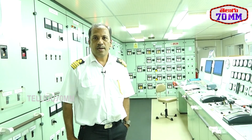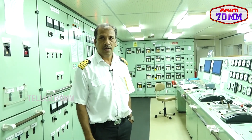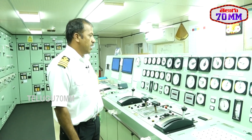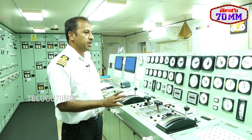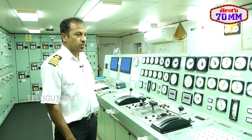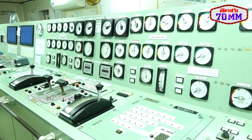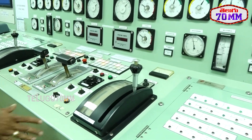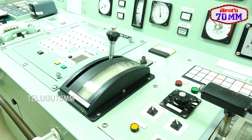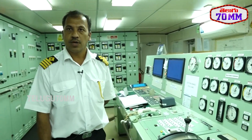My name is Dayanan Sringare, I am the chief engineer. This is the engine control room of Angria — the heart of the ship. From here we start the engines and monitor all operating parameters on the screens. There are two engines: the port engine and the starboard engine. Each engine is around 13,500 horsepower, giving a total capacity of 27,000 horsepower.